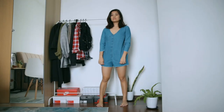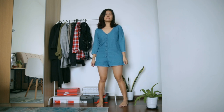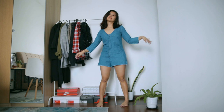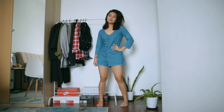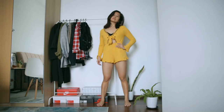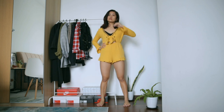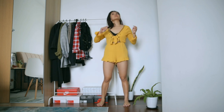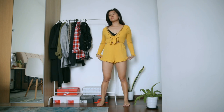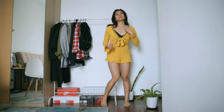Now let's move on to one-pieces. First up is this denim romper — a no-brainer keep because it's one of those pieces I reach for when I'm lazy to put together an outfit but still want to seem like I made an effort. Then we have this romper in a vibrant yellow color which I really liked at first. It was a bit loose and airy, but after washing it the first time it shrunk, and I don't really like how it looks on me now, so this is an easy no.